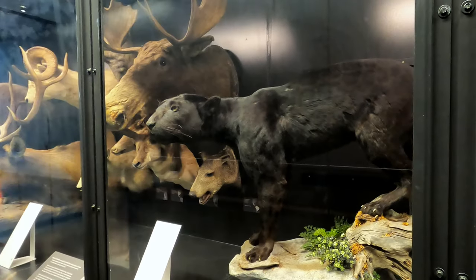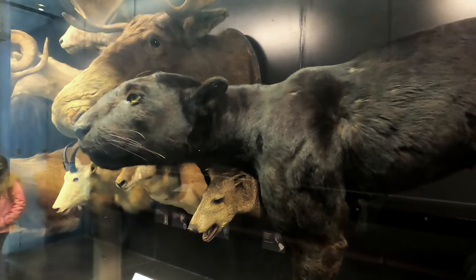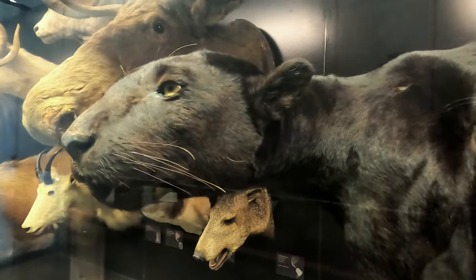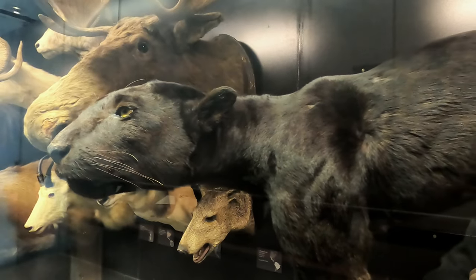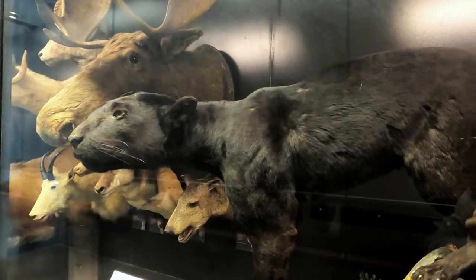This is a melanistic jaguar known as a black panther. They're actually the same species as the more common yellow form of jaguar. Its color is caused by increased production of the dark pigment melanin and occurs in about six percent of the jaguar population in South America.